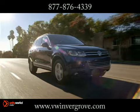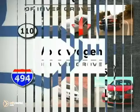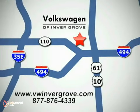The 2012 Volkswagen Touareg Hybrid. Volkswagen of Inver Grove — it's better here and we'll prove it. We are conveniently located at 1325 50th Street East in Inver Grove Heights, Minnesota, near Highway 494 and Robert Street, across from Best Buy.